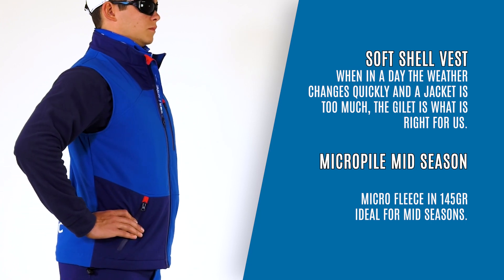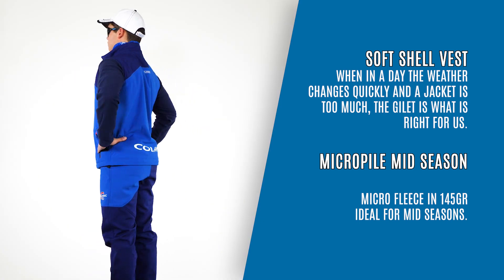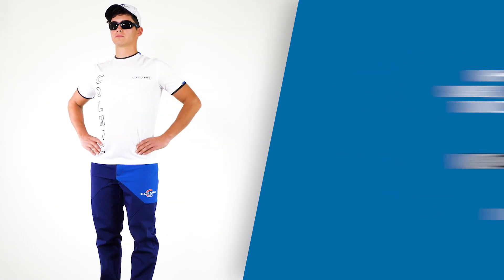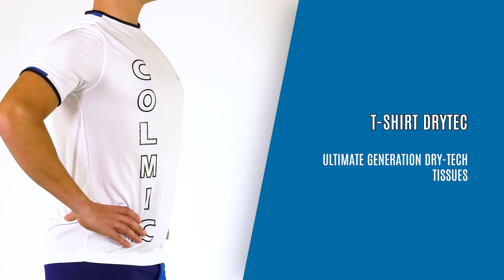Micro Pile Mid Season. Micro Fleece in 145g. Ideal for mid-seasons. T-Shirt Dry Tech, ultimate generation Dry Tech tissues.